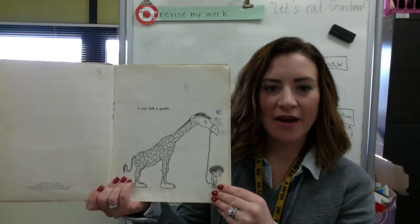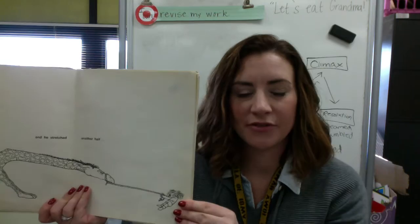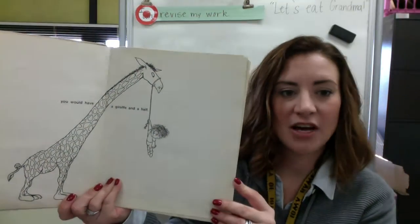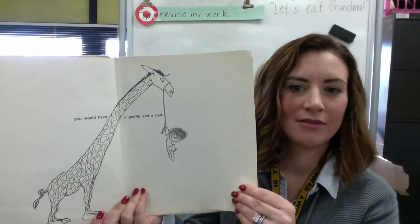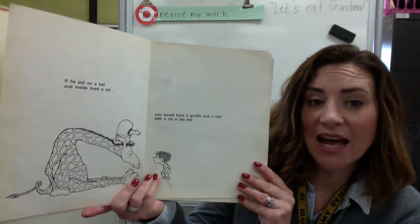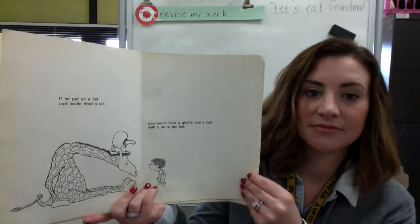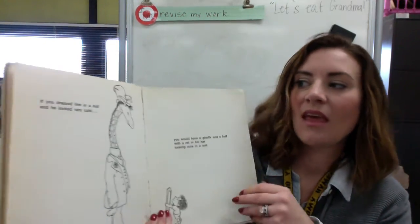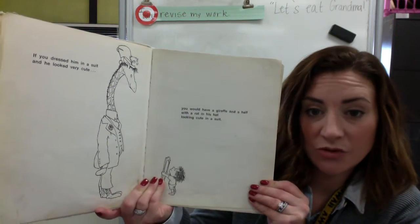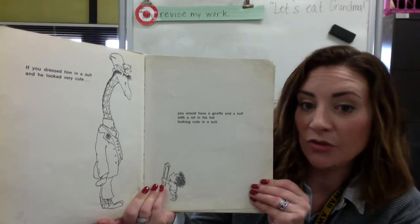If you had a giraffe and he stretched another half, you would have a giraffe and a half. If he put on a hat and inside lived a rat, you would have a giraffe and a half with a rat in his hat. If you dressed him in a suit and he looked very cute, you would have a giraffe and a half with a rat in his hat looking cute in a suit.